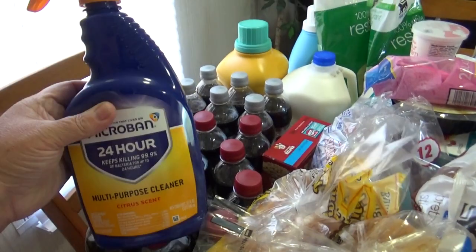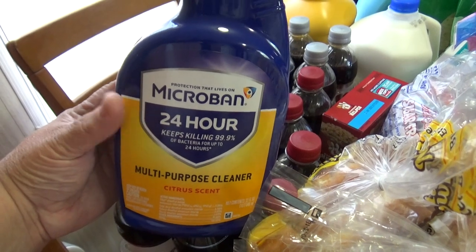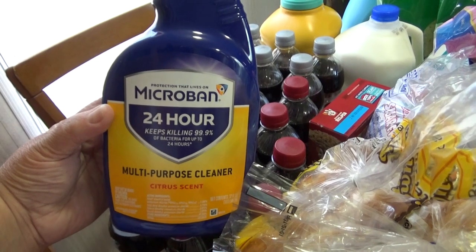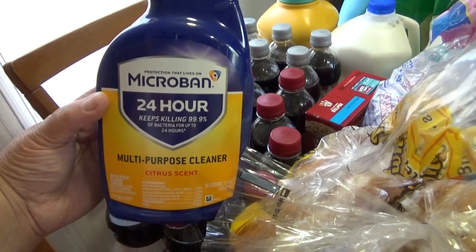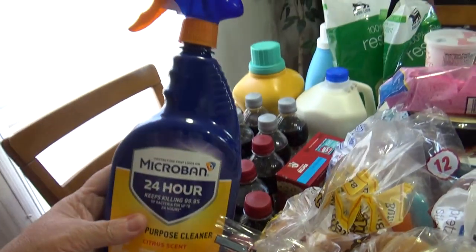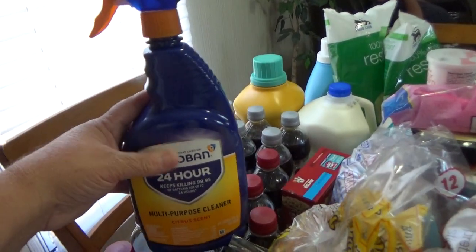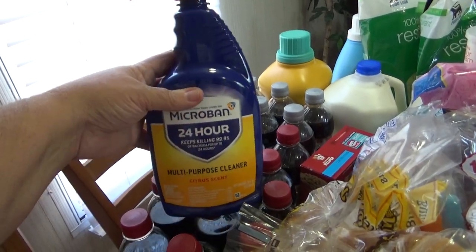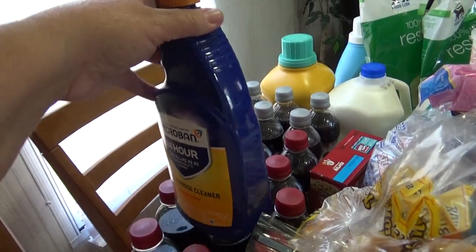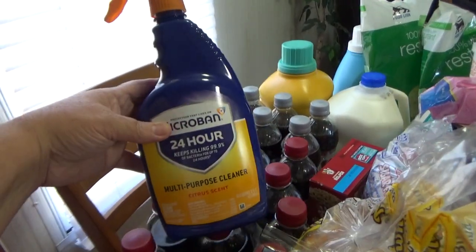I wanted to show you something new I picked up just because I've seen it — I've never even heard of it. It's Microban 24 hour, kills 99.9% bacteria up to 24 hours. It's a multi-purpose cleaner in citrus scent. I picked this up to clean stuff because it's hard to get anything, so when I saw it I grabbed it. I actually cleaned all my groceries off with this and got it set out ready for this video. If you've ever used this, let me know if you like it.